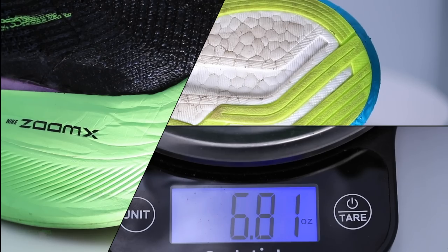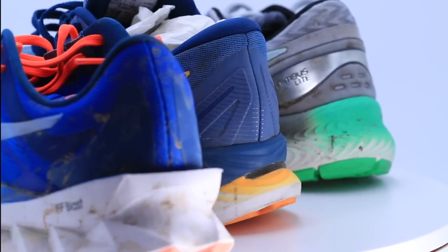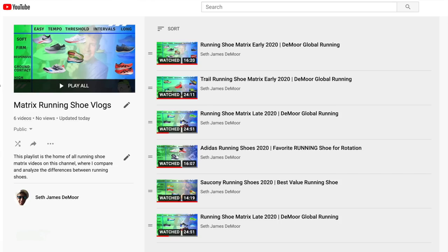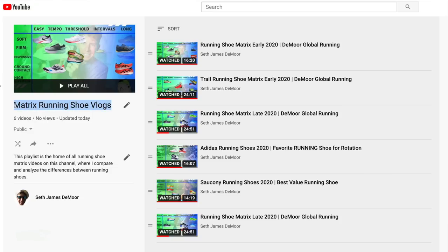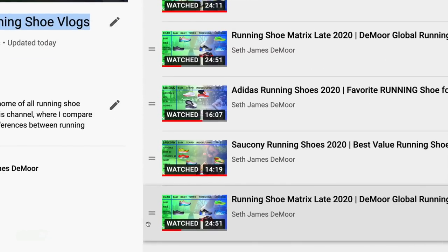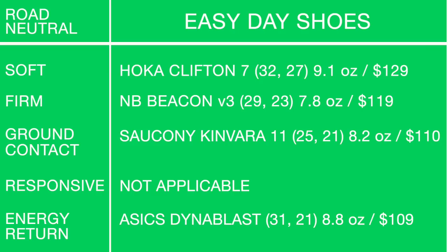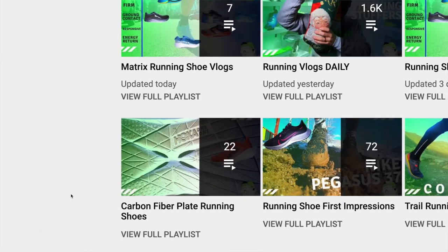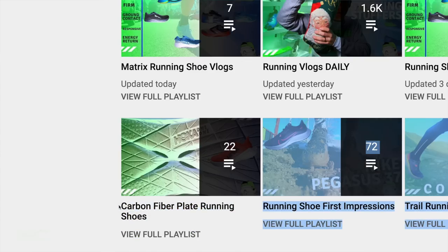We've got nine shoes here. At the end of the vlog, I'll give a couple of shoes that are more value-based if you don't want to spend as much. I also created a new matrix playlist on the channel — covering shoes by distance or brand, like Nike 2020, Adidas, and a road training shoe matrix. There's also a carbon fiber plate racing shoe playlist, upper right-hand corner.